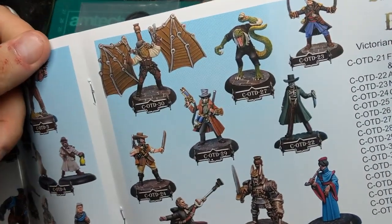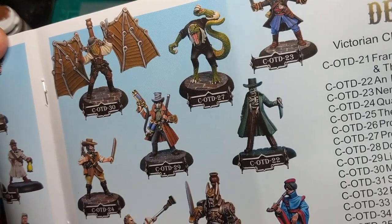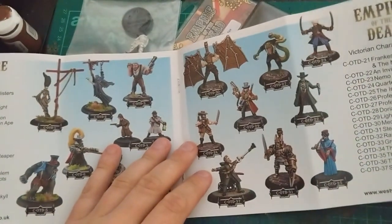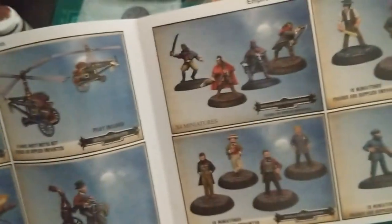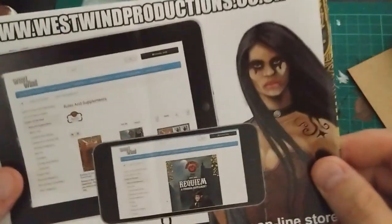Another model that caught my eye was this one - number 30: Mechanica Bat. That is a sweet model. It's got a nice design to it, I think. I've just had a power cut, which is not ideal, so my light has gone off. But suffice to say, even by meagre daylight, the models in this catalogue are pretty sweet. I don't currently have any use for Victoriana stuff, but just seeing these models is making me want to put something together and do a bit of a layout.